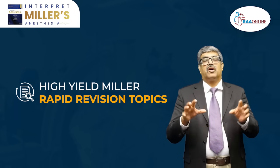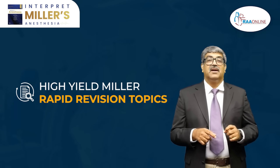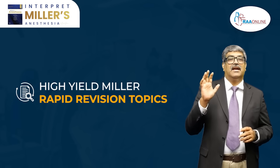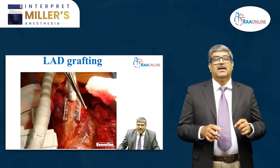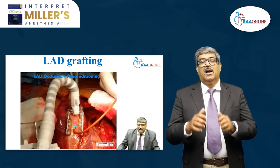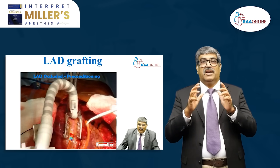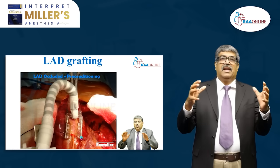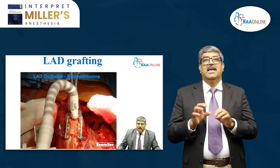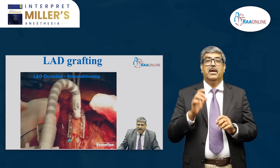We have a separate topic called High Yield Miller, which includes rapid revision topics. This is a single focused session on important clinical and exam-oriented topics. It connects surgical technique with physiological principles, allowing students to develop a deeper, more cohesive understanding between anesthesia and surgery. The goal of this High Yield Miller is maximum educational impact in minimal time.